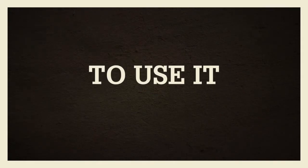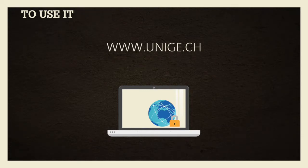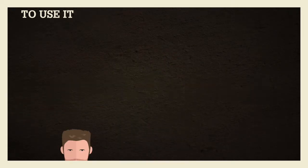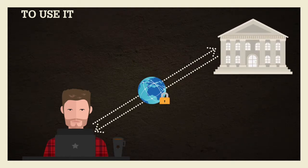To use it, go to the software download platform for students. You'll find the link under Key Points. Find the software to install for your operating system. All the necessary explanations are on the University's website. Then you can connect using this software each time you need the VPN.